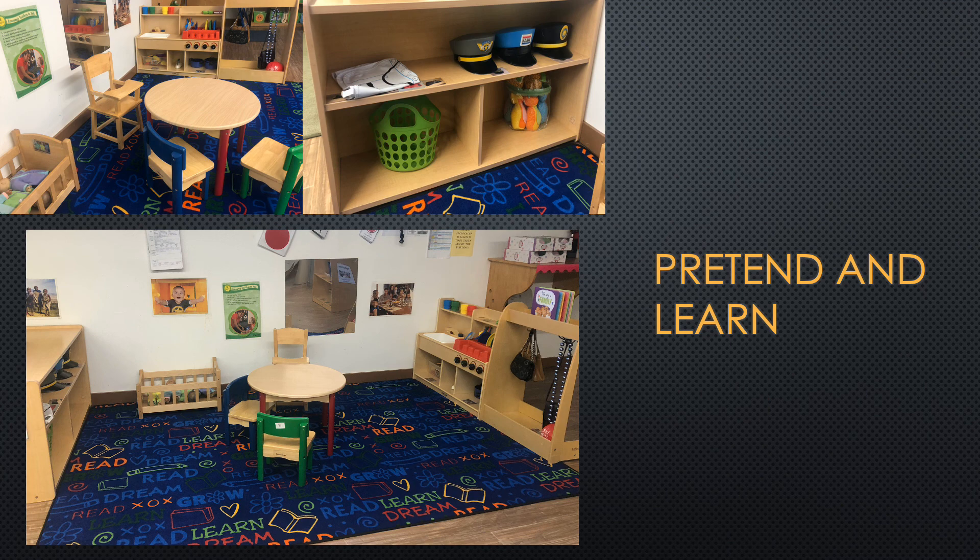Hi boys and girls. Welcome to our next center called Pretend and Learn. In this center we'll be using our imaginations to become someone else — for example, we can become chefs, we can be heroes, we can be firefighters, a mail carrier, and even a police officer. We can also pretend to be caregivers with our dolls. There are also phones we can use to call our friends and family. We can also have a family bowling night.